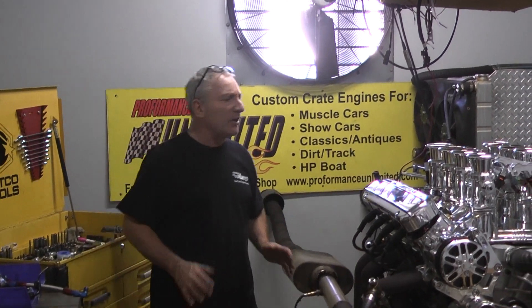Numbers: 670 horsepower, 640 foot-pounds of torque. One awesome beast of an engine.